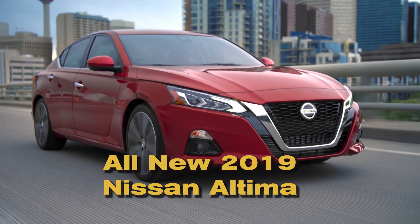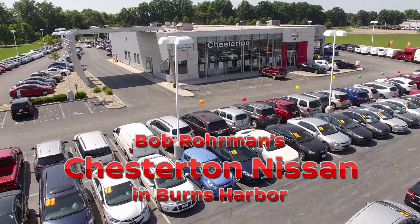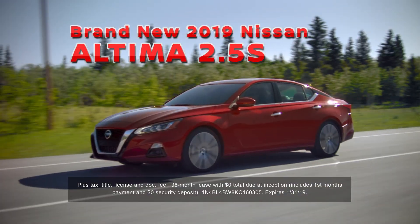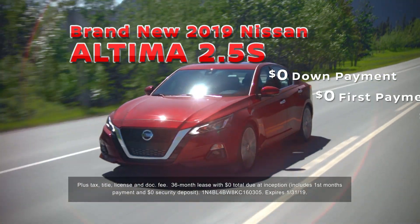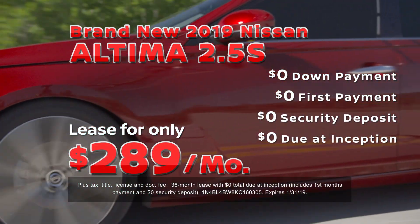The all-new 2019 Nissan Altima with available all-wheel drive is now in stock at Bob Roarman Nissan of Chesterton. Visit our showroom in Burns Harbor and lease the redesigned 2019 Nissan Altima with zero down payment, zero first payment, zero security deposit, zero due at inception, and only $2.89 a month.